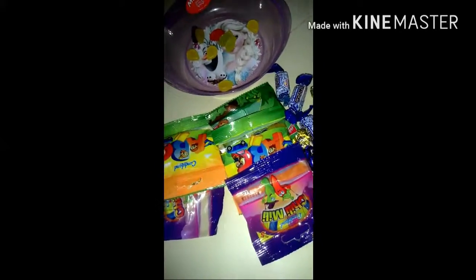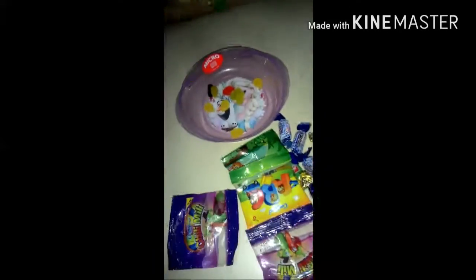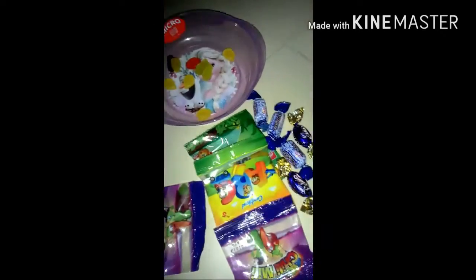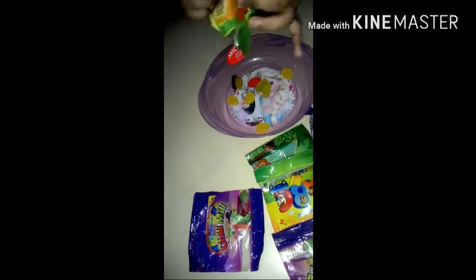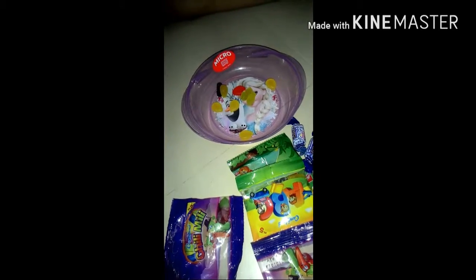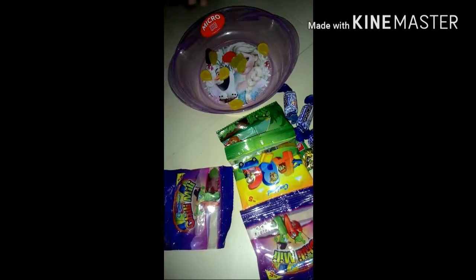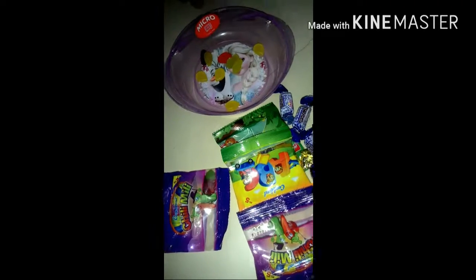Okay, my next jelly is this one. She is opening it. Look, there are jellies — so pretty! Wow, so pretty jellies.